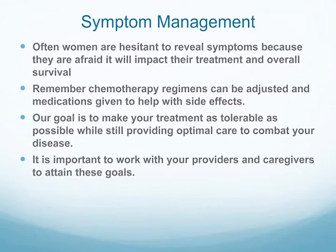One of the big things: women are hesitant to tell us symptoms because they're afraid we won't give them chemotherapy. That's certainly not true. There are many things we can do to help — we can adjust chemotherapy regimens, and sometimes a small dose reduction will help quite a bit with symptoms. Sometimes it's changing the regimens slightly. There are many medications that can make it more tolerable. Our goal is really to make this as tolerable as possible while also combating the disease. It's important to work with us and your caregivers so you can reach those goals.